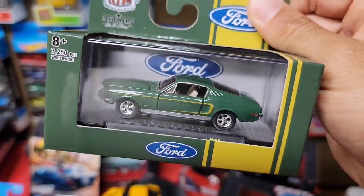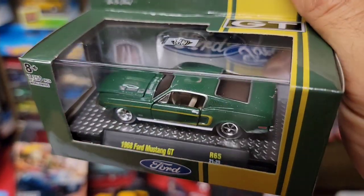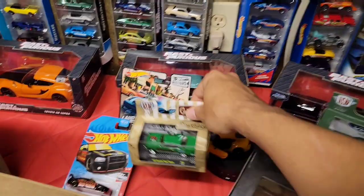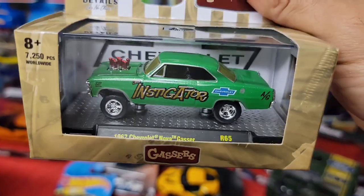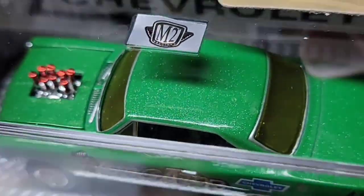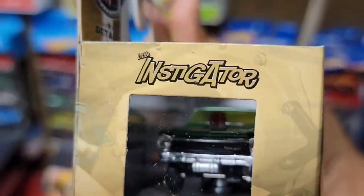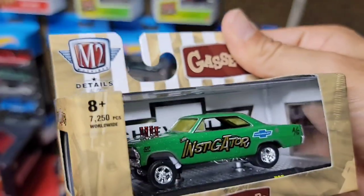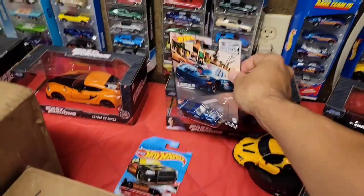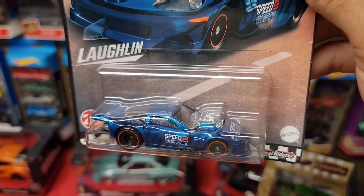I also picked up some new M2s — the '68 Mustang GT in green with a yellow C-stripe. This one's a really nice color, another new addition to the M2 lineup. Then I grabbed the Instigator of the '67 Nova — look at that green flake. It's nice, has the beautiful red velocity stacks. I love the gassers; this thing is just set up nicely so I definitely didn't want to pass that one up.